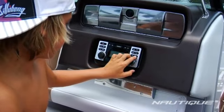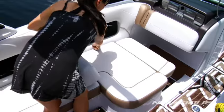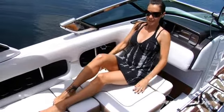Everywhere you look, you'll see special touches, from the new Air Nautique Triangles graphics to the roomy bow and innovative storable loveseat — a retractable seat back that allows for a multitude of new seating possibilities.